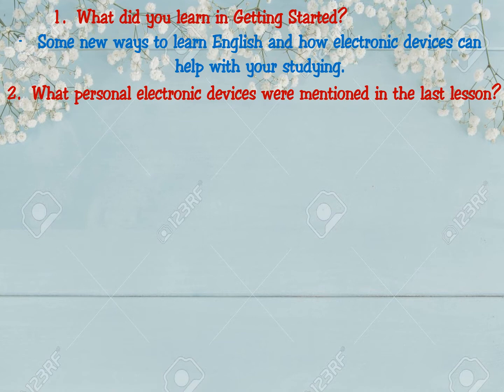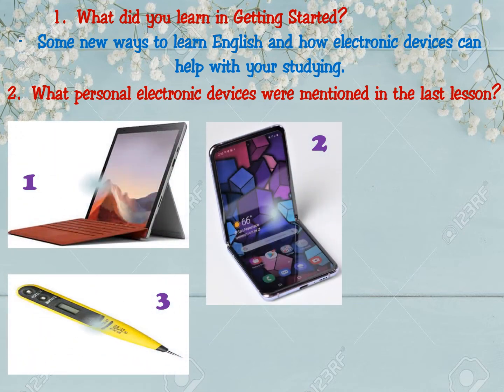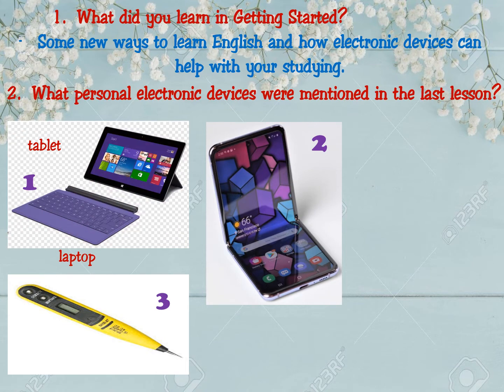Look at these pictures. Number one is the laptop. It is also called the tablet when it doesn't have a keyboard and we give instructions by touching the screen. Number two is the smartphone — this is the new kind of smartphone: a flipped, foldable smartphone.